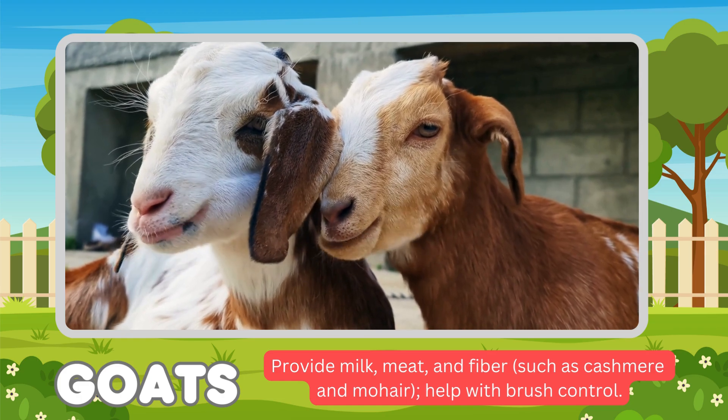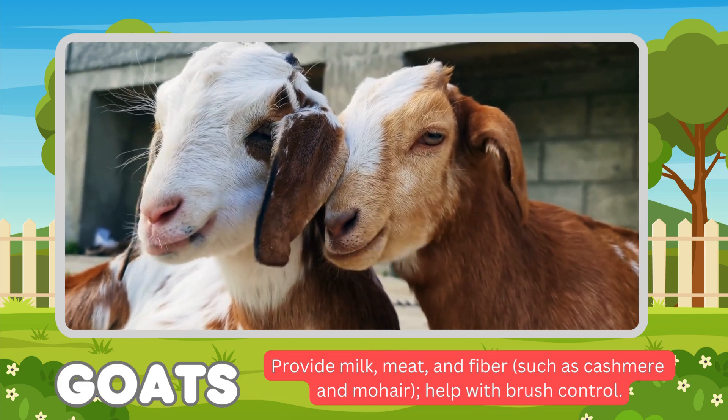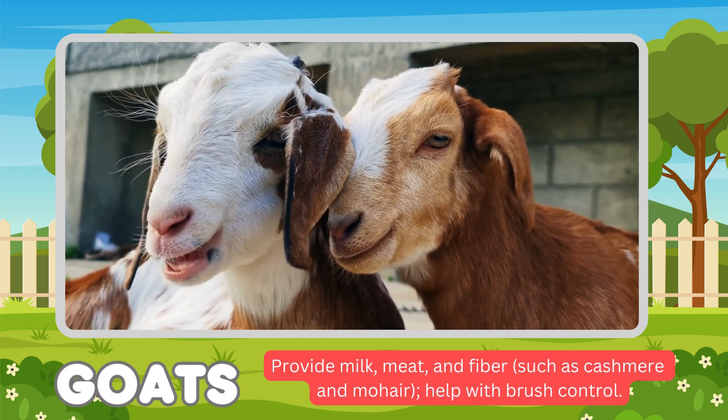Our next animals are goats. Goats' functions: provide milk, meat, and fiber.